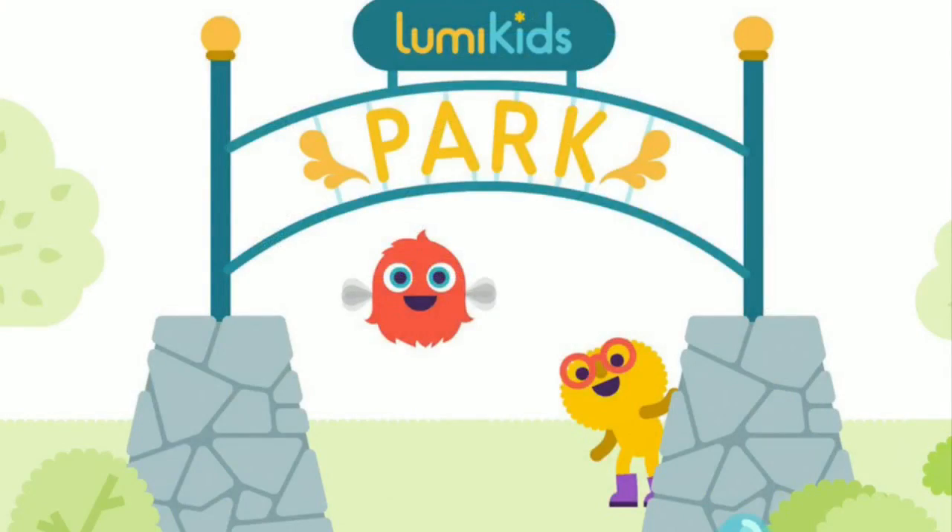And that would be around the same age range? Yes. We should mention this is absolutely free. It's on Android, it's on iOS — it's just a really nice app. Carissa, thanks so much. Again, the app is called LumiKids Park, and if you would like to check out Carissa's entire list of app picks for kids, go to NBC15.com and click on this story.